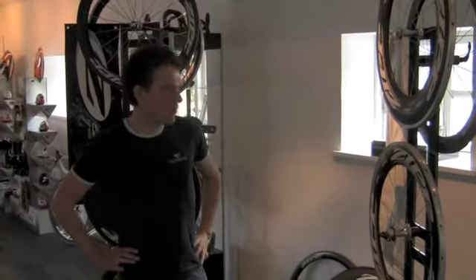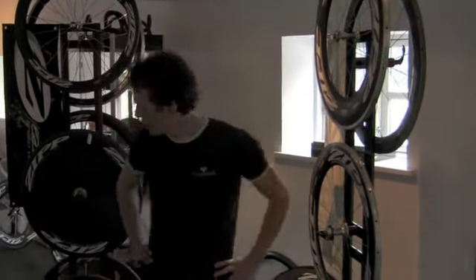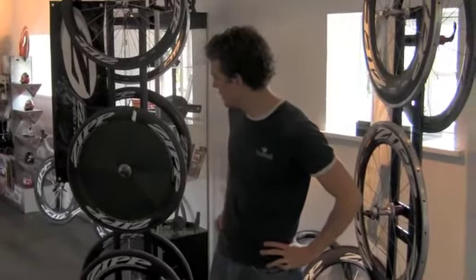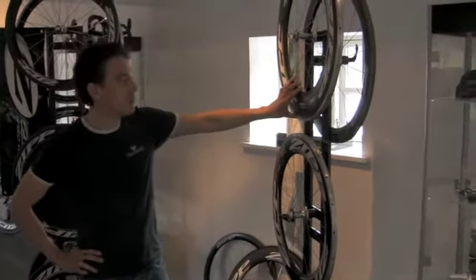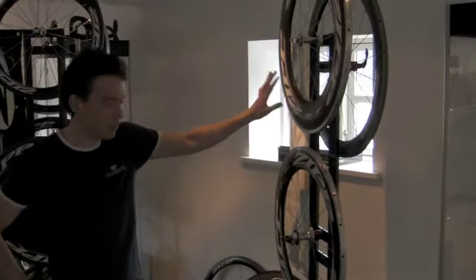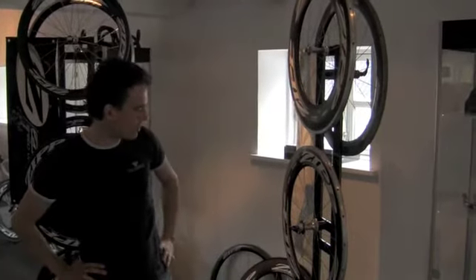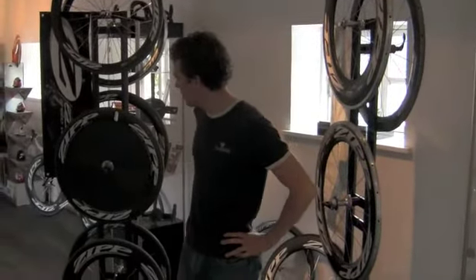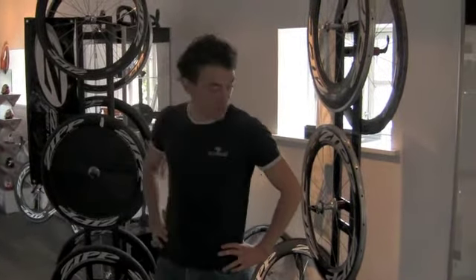For wheel recommendations for the Challenge Copenhagen, the most aero solution would be a disc wheel in the rear and a very high profile wheel like the 1080 in the front. This is a solution if you're an 85kg pro triathlete used to handling your bike — that combination would be what gets you going the fastest.